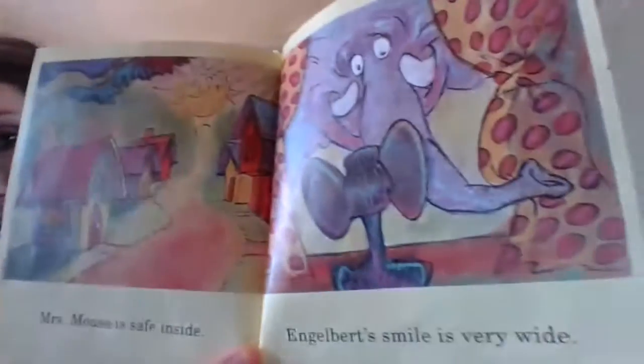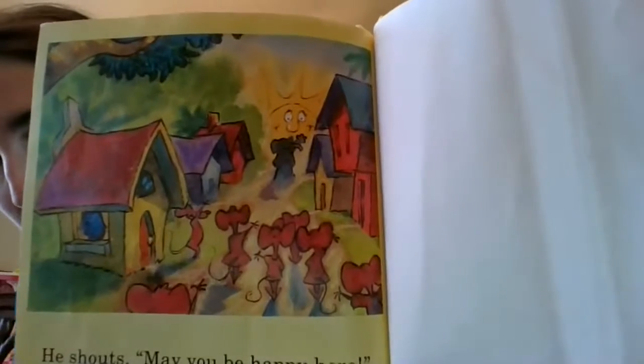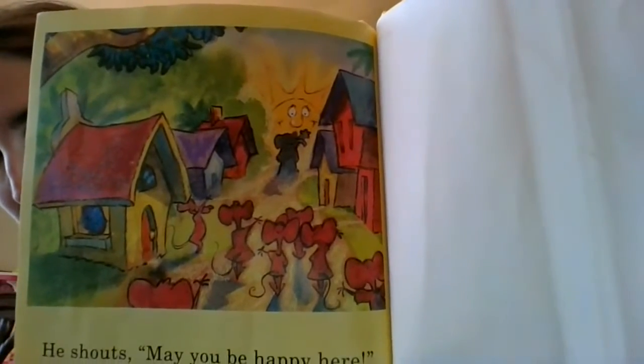Misra's mouse is safe inside. Engelbert's smile is very wide. And so he was able to help her. He shouts, may you be happy here. And all the mice begin to cheer. Hooray for Engelbert! So he moved them to a nice quiet place.